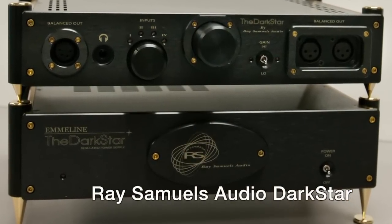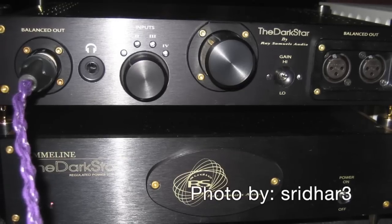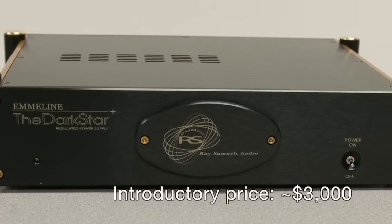As many a HeadFi regular knows, planar magnetic headphones have really surged in the last couple of years. One of the best of them is the HiFiMAN HE6. The problem with the HE6, though, is that it is inordinately difficult to drive. Pair it with most amps and, to my ears, it sounds a bit thin and reedy. But then you pair it with the Darkstar — and no other amp pairs with the HE6 as well as the Darkstar — and it just brings out a whole different headphone. Most people familiar with the HE6 were shocked at what it was capable of. The HE6-Darkstar combo was definitely one of the best of show, and the Darkstar is priced at about $3,000.